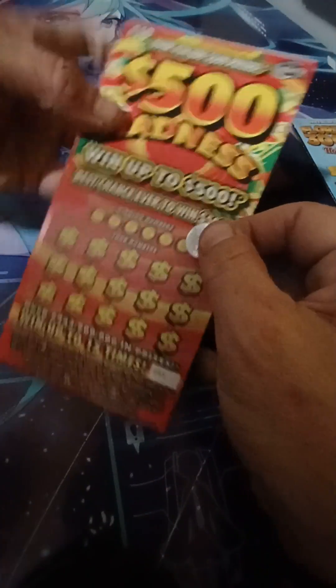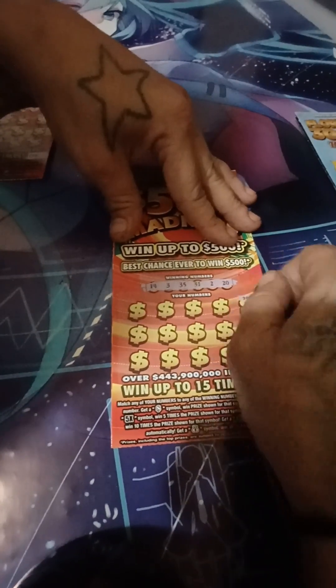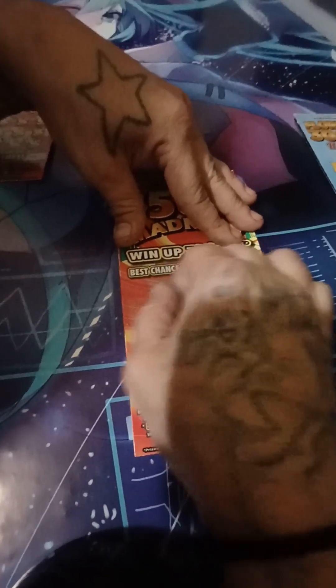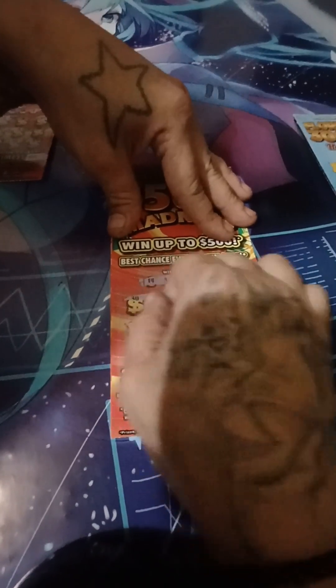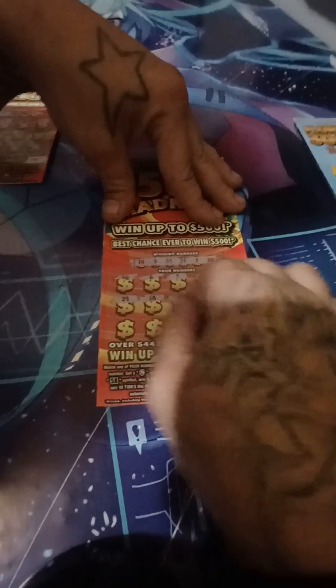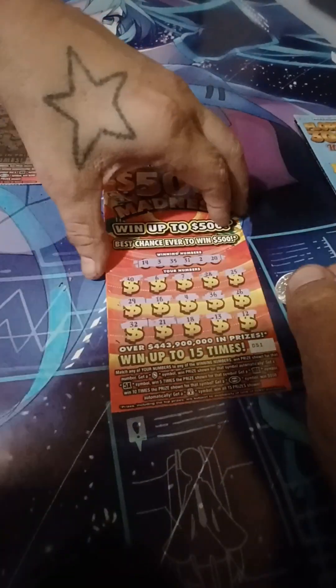So that one was a loser. Ticket number 51: 25, 25, 25, 28, 28, 7, 6, 30, 26, 36, 4, 16, 29. 12, 13, 18, 21, and 32 — that one's a loser. 12, 13, 18. So let's try out this one.